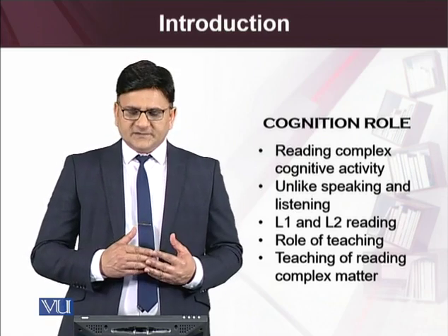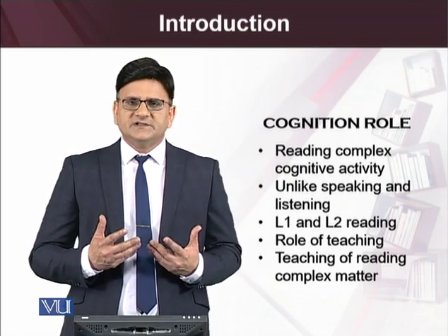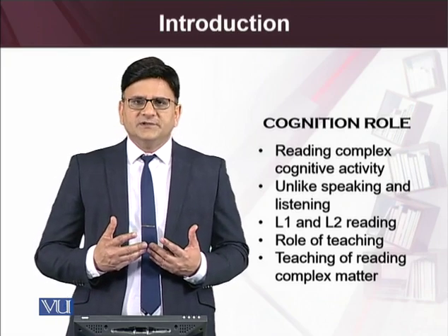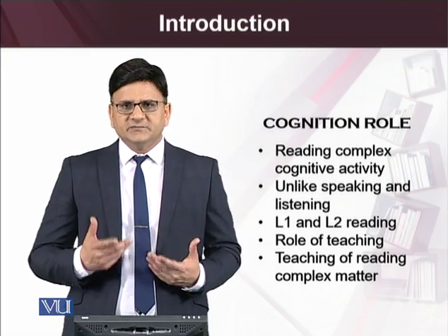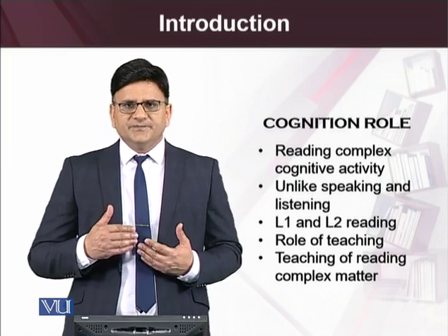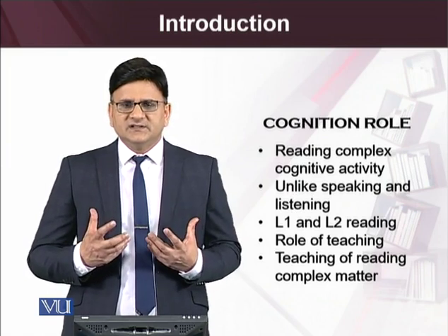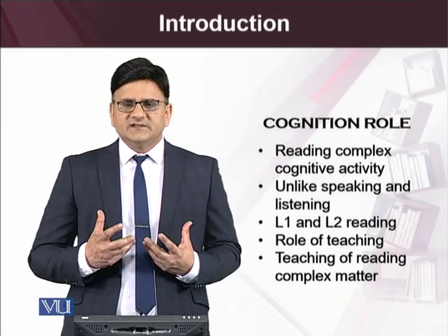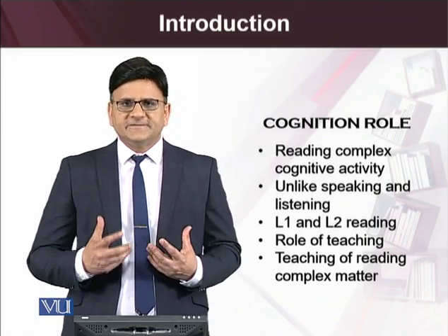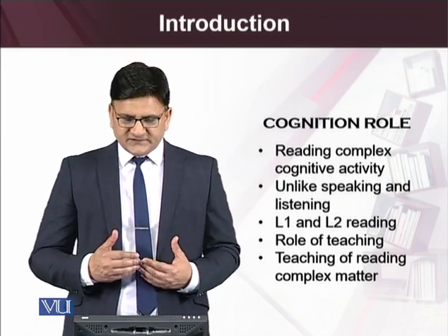Unlike speaking and listening, reading is much tougher to acquire. Speaking and listening may be developed through the environment, through interaction, through listening, and through a lot of input. But reading is not like the speaking skill. Rather, it requires a lot of effort and a lot of cognitive processing on the part of second language readers.